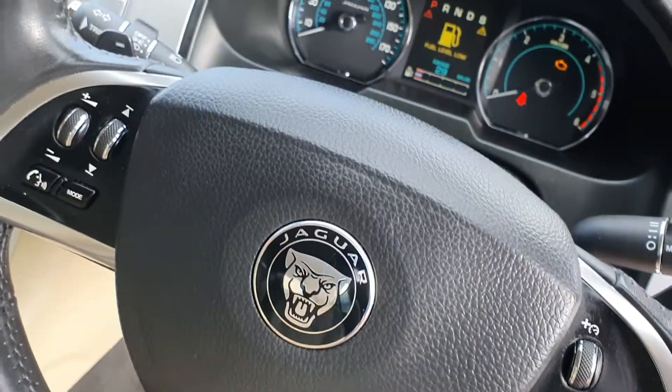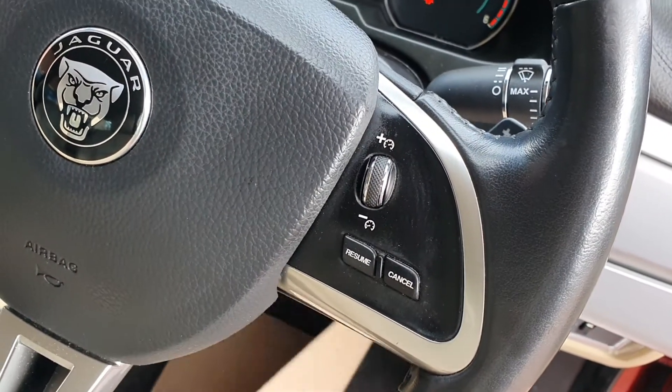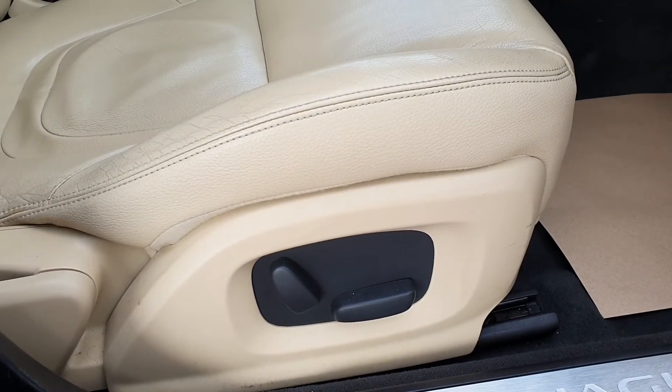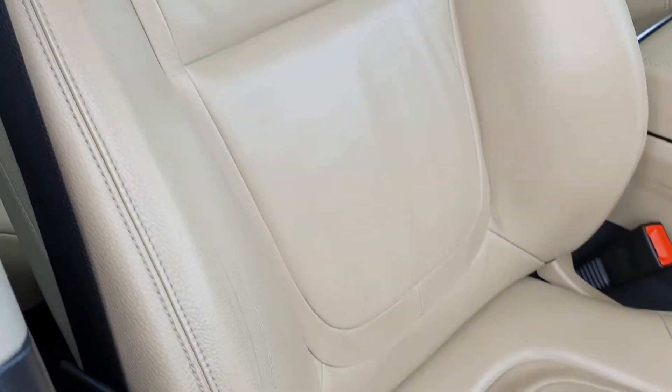It's got command and cruise control settings on there, along with volume controls. Full leather interior — and of course the electric heated seats. The leather is in lovely order, no rips, no tears.